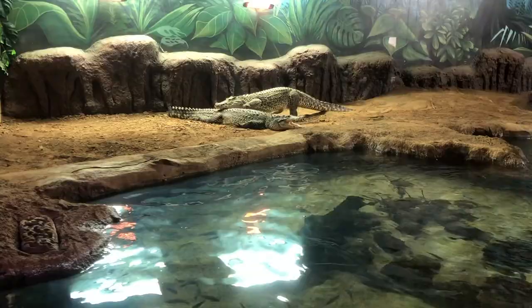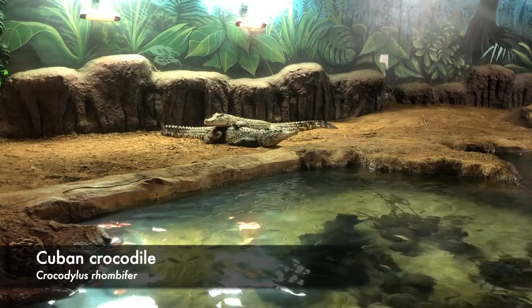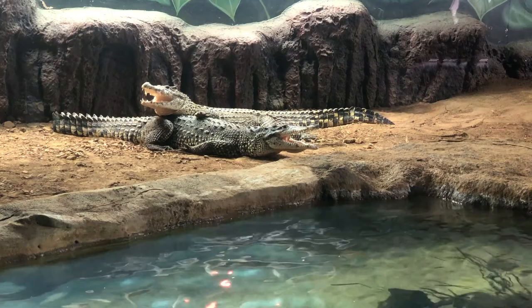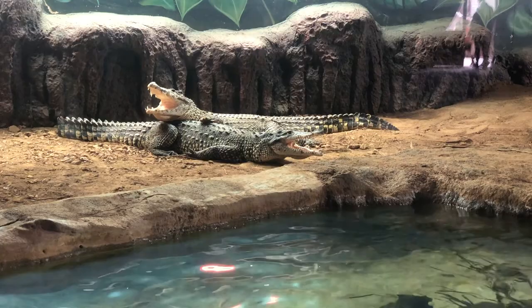These two beauties are Cuban crocodiles, which sadly are considered critically endangered. One might say the Cuban crocodile is like a real-life Pokémon — maybe one like Totodile. To check out that video, click the link in the description below.